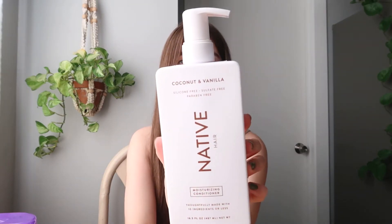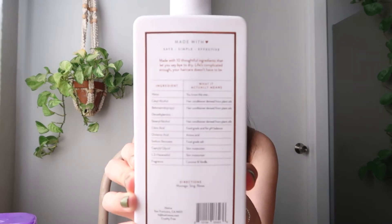The next item I haven't tried yet — it's new — is the Native hair coconut and vanilla conditioner. It smells heavenly. I already use their deodorant and love it, so I always fall back to this scent. It says thoughtfully made with 10 ingredients or less, and on the back it breaks down each ingredient — for example, cetyl alcohol derived from plant oils, or citric acid as a food-grade acid for pH balance. I love that transparency.